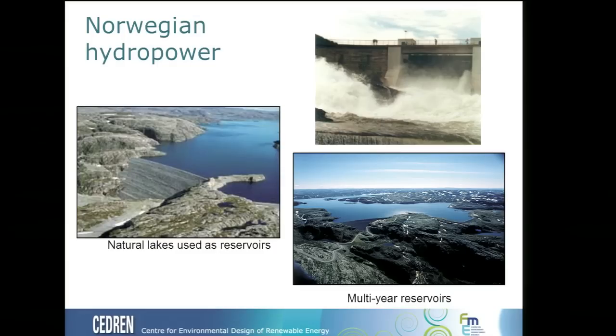Those lakes also serve for large storage volumes. In fact, we can actually store water for several years in some of our reservoirs, and this could be ideal to be used as a rechargeable renewable battery if we combine this with other renewable sources.